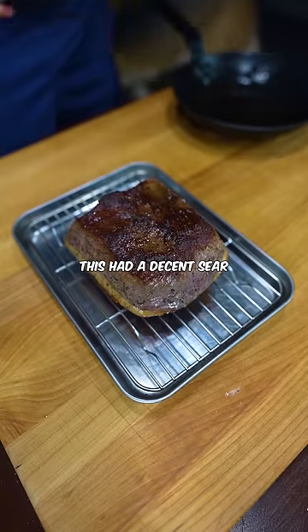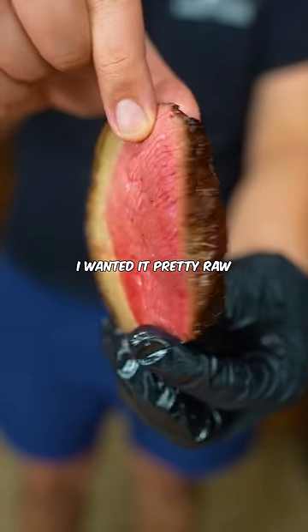Then I threw it in the oven for like 10 minutes. This had a decent sear, but I actually kind of overcooked it — I wanted it pretty raw.